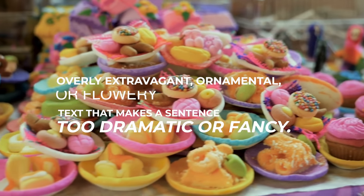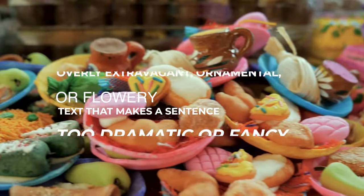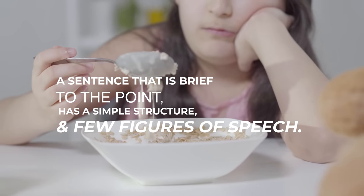There is a fine line between purple prose and beige prose. By definition, purple prose means overly extravagant, ornamental or flowery text that makes a sentence too dramatic or fancy. Beige prose, by contrast, is a sentence that is brief and to the point, has a simple structure and few figures of speech. I suggest you can find a happy medium — a balance so you're not getting too flowery and ostentatious, but also not too on the nose, too bland and lacking color and character.